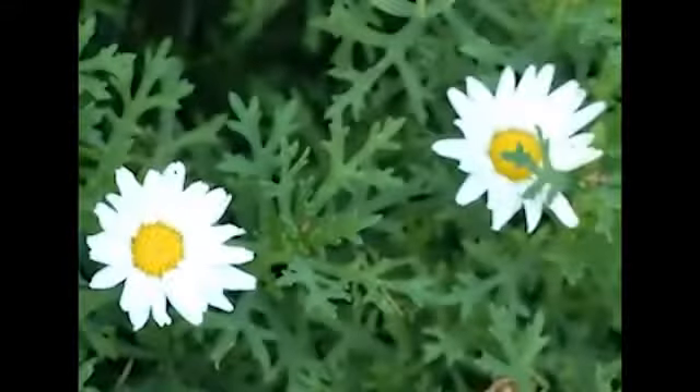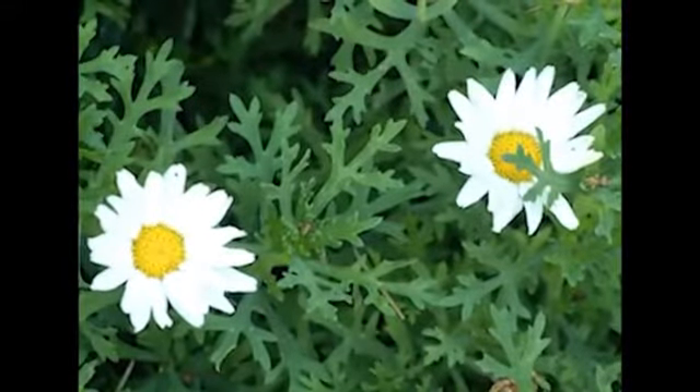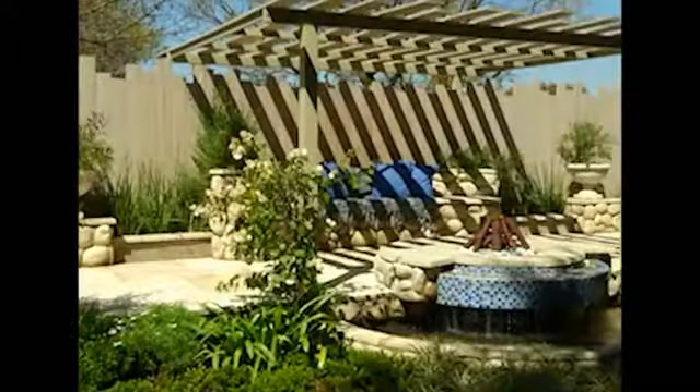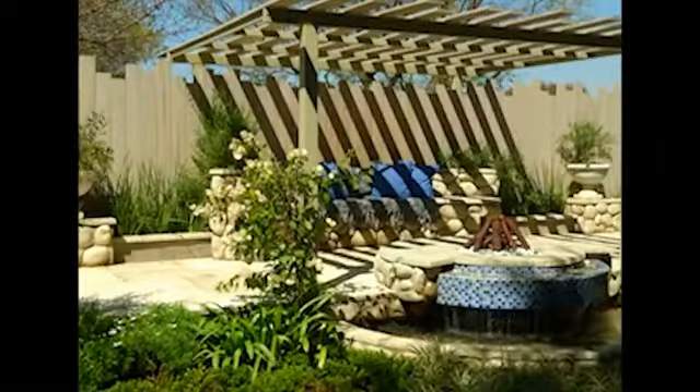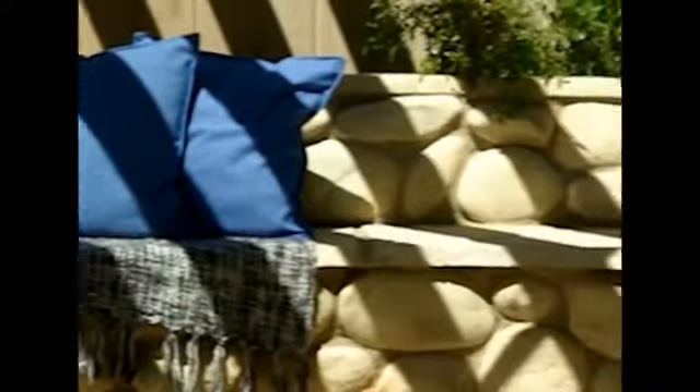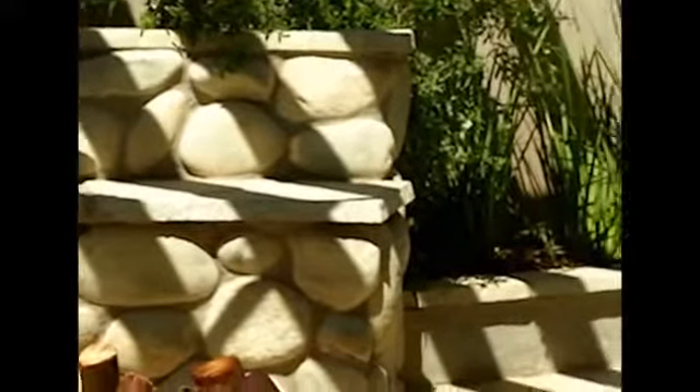The garden I'm in today has been designed by Craig Denecker from The Friendly Plant and it's at the Garden World Spring Show. What I love about this garden is that it's a true Mediterranean style, but what Craig has done beautifully is encompassing this style of Mediterranean in a soft, gentle way. It's about the combination of different textures, and I think that's what really brings this garden to life.